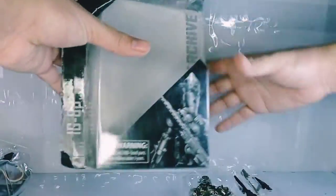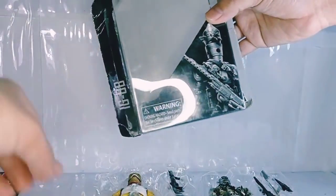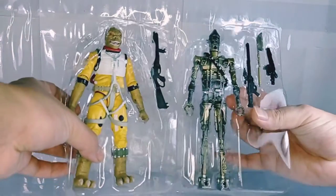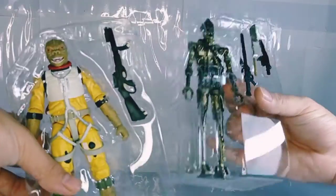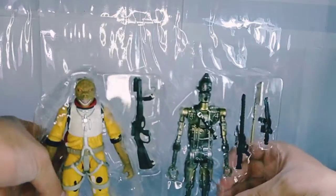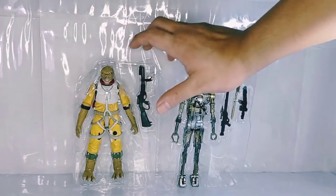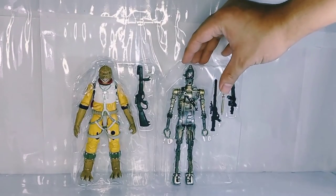Better to be safe than sorry. The clamshell is open. Here we have the packaging - let's just put these aside. And here we have IG-88 and Bossk - two cool figures. I guess I'll make a quick review out of them. Till next time, see ya!